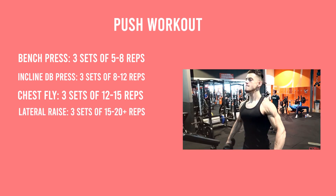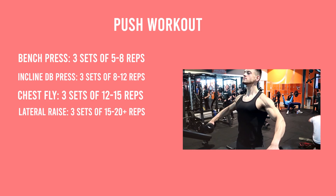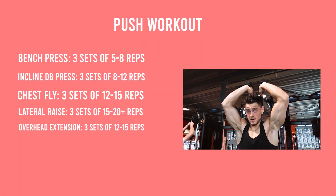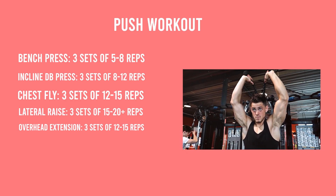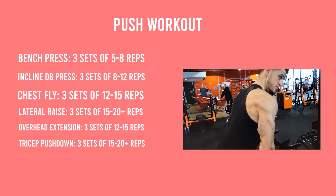With the chest fly, you want to utilize the muscular function properly — not performing bear hugs, which makes no sense. Then add a side raise for three sets of 15 to 20-plus reps, since going heavier in the eight to ten rep range will easily diminish your form. Follow with an overhead extension for three sets of 12 to 15 reps and a tricep pushdown for three sets of 15 to 20-plus reps.